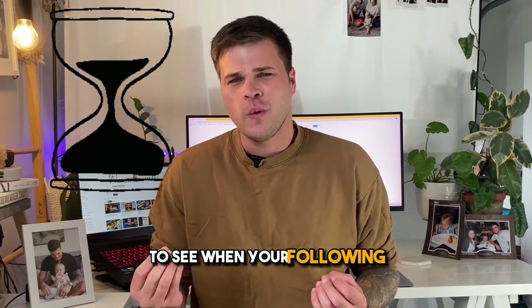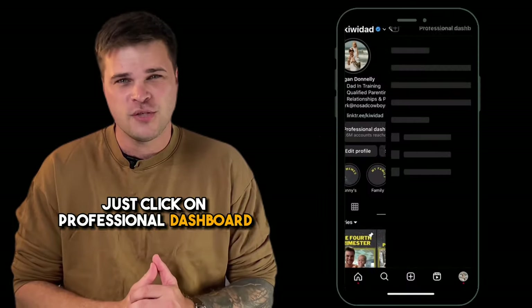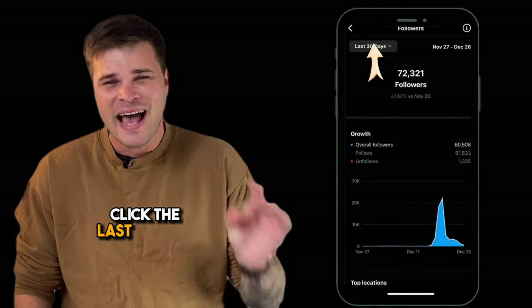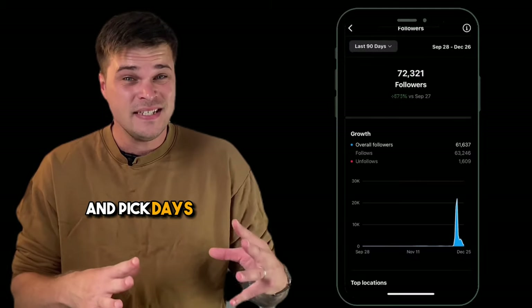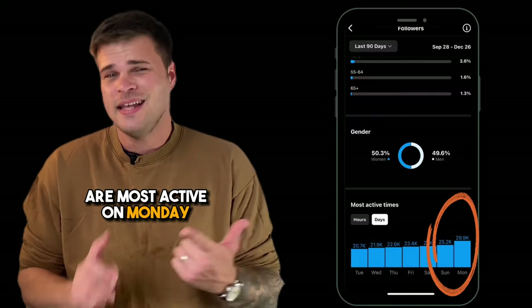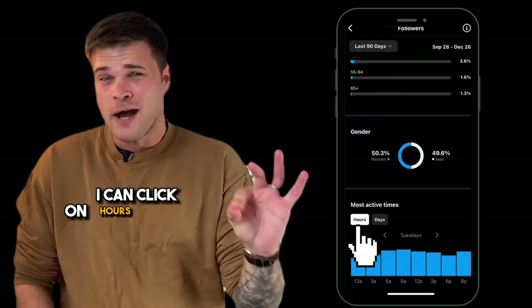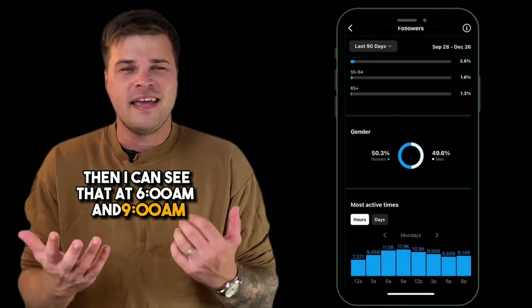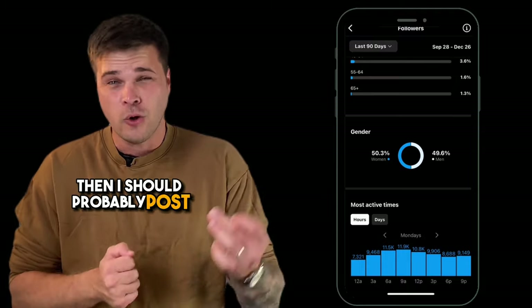Posting times. To see when your following is most active, it's actually really easy. Click on Professional Dashboard and then scroll down to Total Followers. Once you're in that menu, pick the last 90 days, then scroll down to the very bottom and pick days rather than hours. I can see that my followers are most active on Monday and Sunday. For an even more specific breakdown, click on hours, pick a day like Monday, and I can see that at 6 a.m. and 9 a.m. they're quite active. So if I want to capture them, I should probably post during those times.